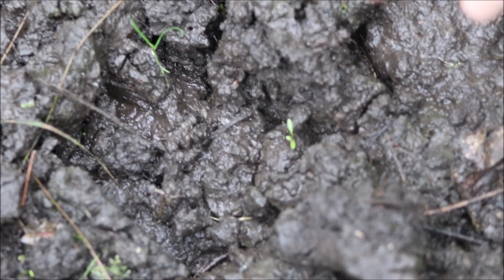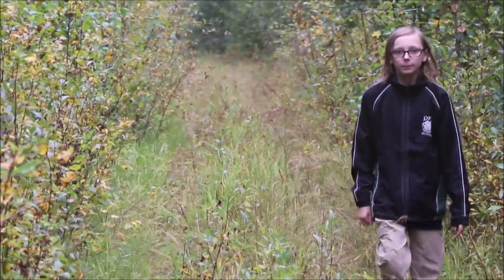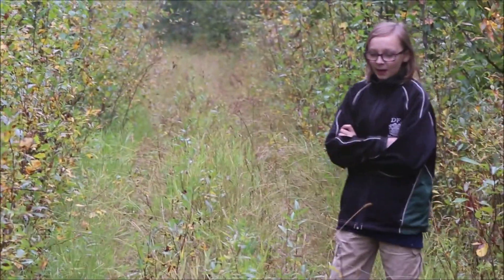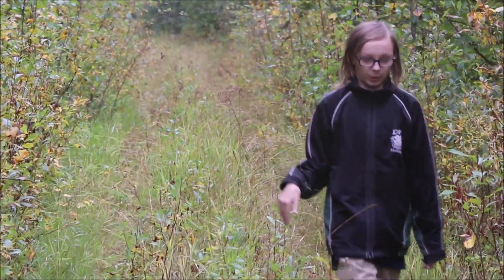I am legit terrified right now. Whoa, it's Bigfoot! Crazy. Thank goodness we haven't run into any actual bears — the bear prints are terrifying enough for me, thank you very much.